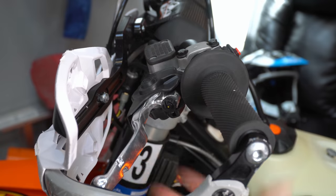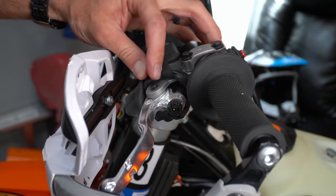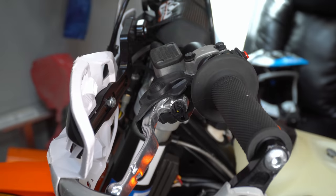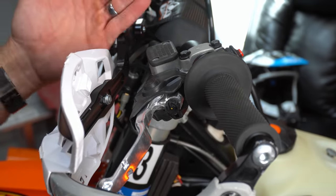I want my clutch lever and my brake to be buttery smooth. The way I do that is I take this pivot point bolt out, clean it up, put a little bit of grease on it, and then put it back together. That keeps my levers buttery smooth even after a hundred hours on the bike.